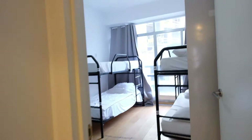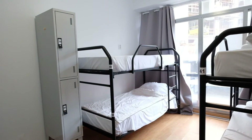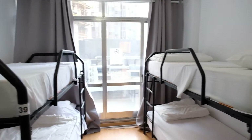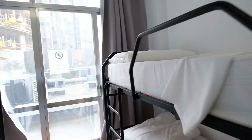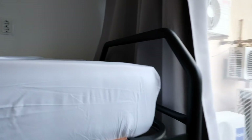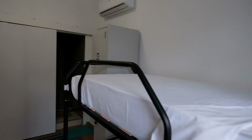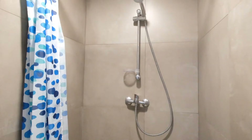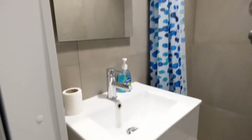Finally, bedroom number seven is right here. You can see. And finally, this bedroom has a sweet bathroom and shower.